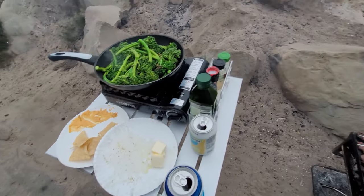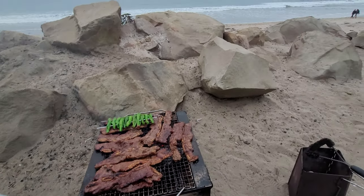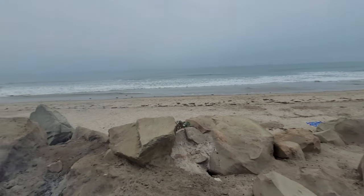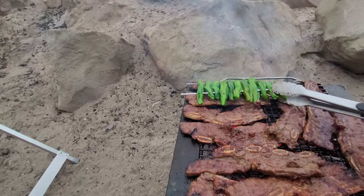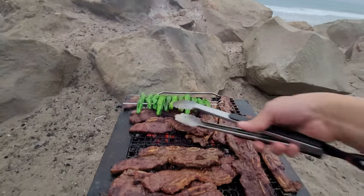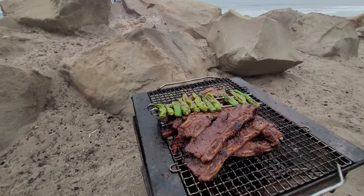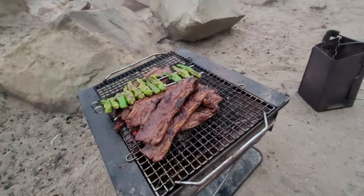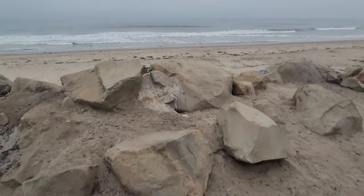Unfortunately we have the generator on — pretty overcast day. But this is the view. Making some short ribs here, adding some peppers. There's a big pile of short ribs and the view outside.